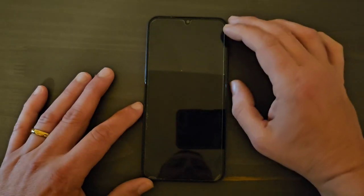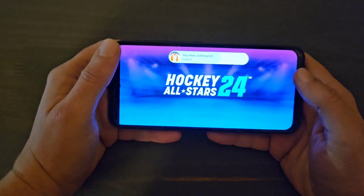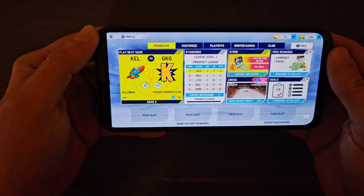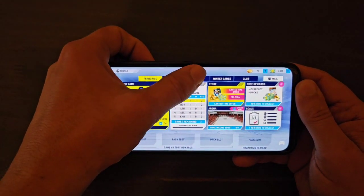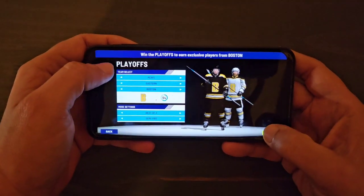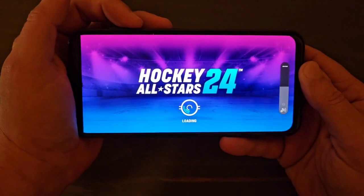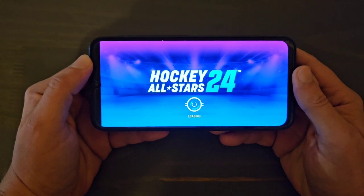Now let's try to play a game. I downloaded Hockey All-Stars — I'm a very big hockey fan — so let's start this game up and see how long it takes to load. The speakers are pretty loud, which is nice. I'll go to playoffs and play one game.